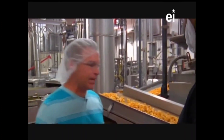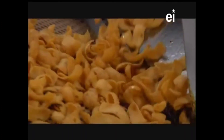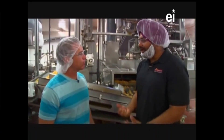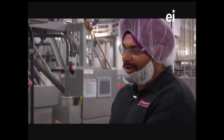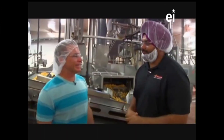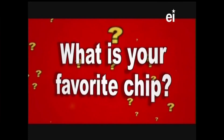It looks pretty hot coming out. You're actually not supposed to touch the product until it reaches the seasoning phase - that's where you can use a bucket to take the product to test it. Where's the seasoning phase? Now do you want to go taste the product? What is your favorite chip? I really like Sun chips. Doritos. Probably Frito chips.